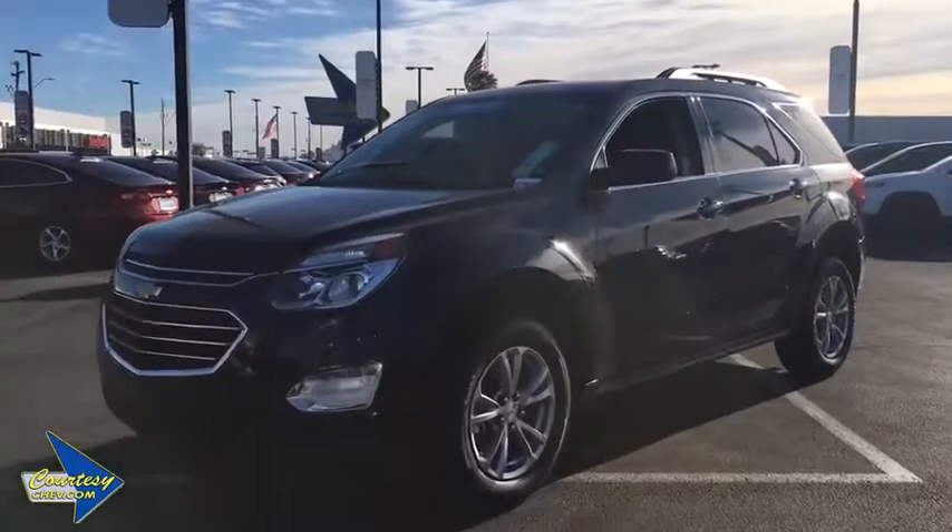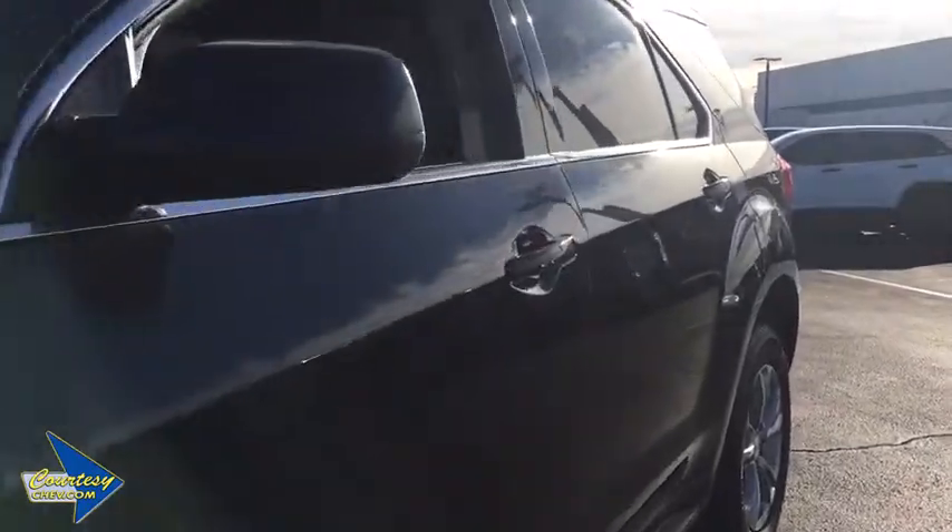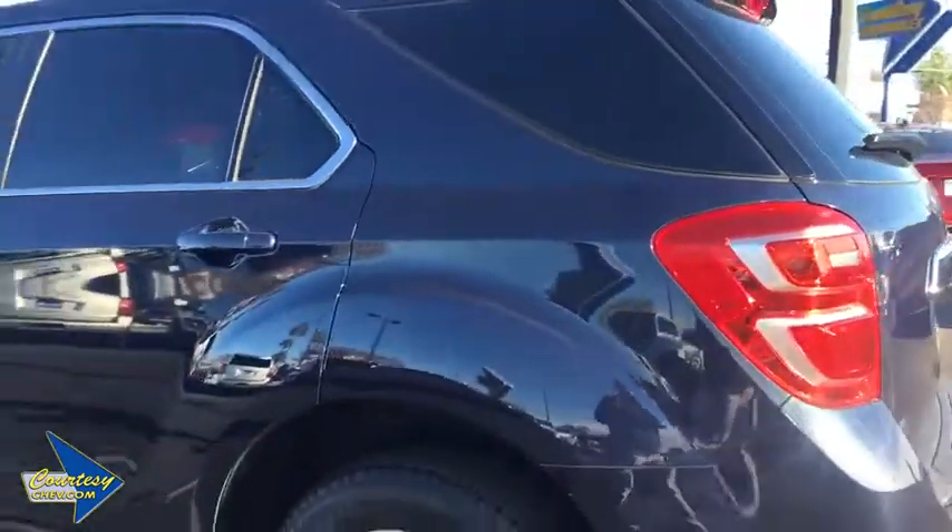2016 Chevrolet Equinox. Fuel efficiency, safety, and value equals the Chevy Equinox. This vehicle has less than 65,000 miles.